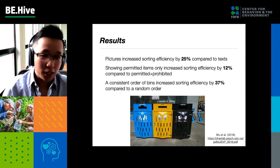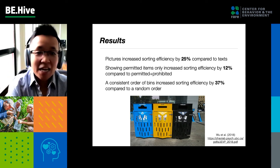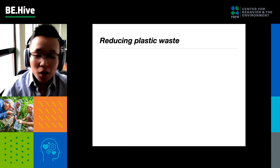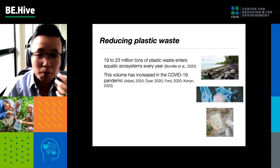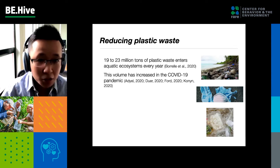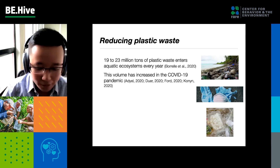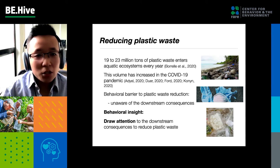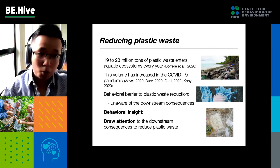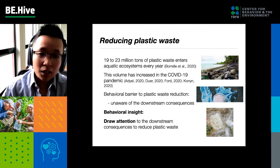The city of Vancouver has actually taken our insights into implementation. They standardized signage across the city — using only pictures with a consistent order citywide. That's great to see. We also wanted to look at plastic waste because it's an increasing global problem. Every year, 20 million tons of plastic waste enters marine ecosystems, and this volume increased under COVID-19 due to the proliferation of medical equipment and single-use plastic items like take-out containers. The behavioral barrier here is that people are often unaware of the downstream consequences of disposing a plastic item.